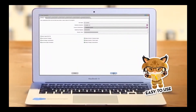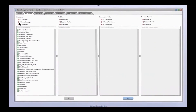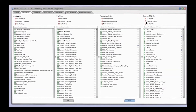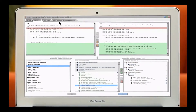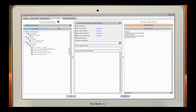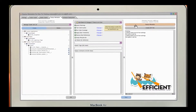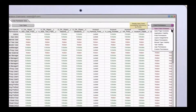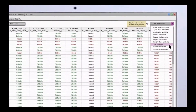Quickly restore metadata in disaster recovery situations by scheduling automated backups or taking snapshots on demand. Easily manage releases and migrate metadata and data between sandbox and production environments while automatically recording deployment history. Visualize profiles and permission sets with mass edit and user assignment capabilities.